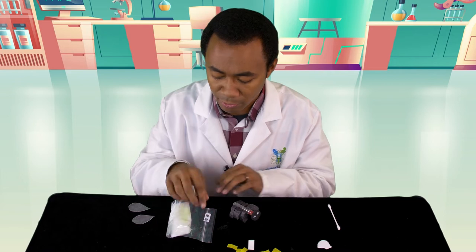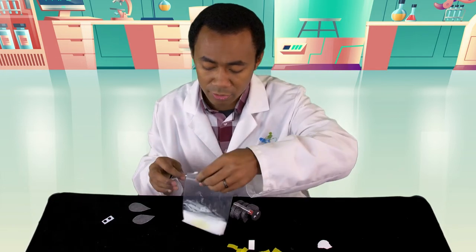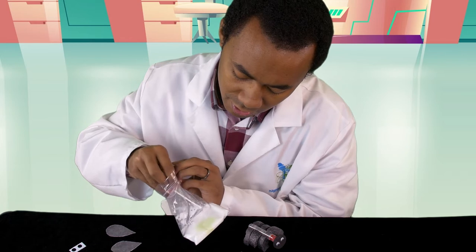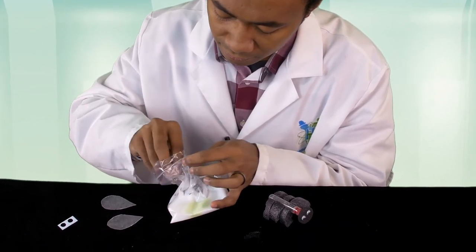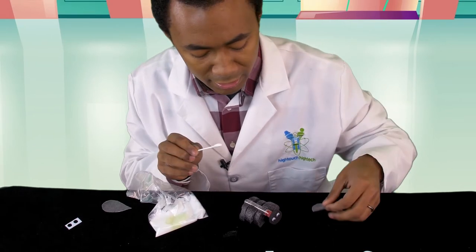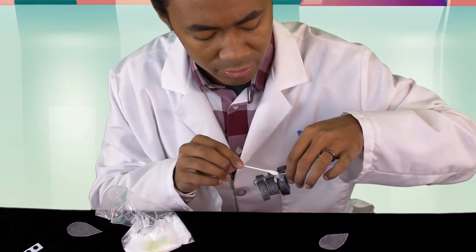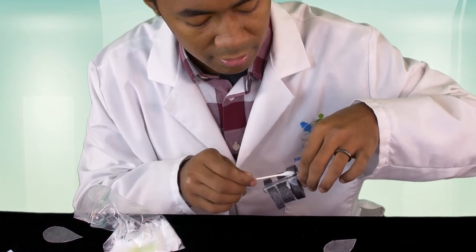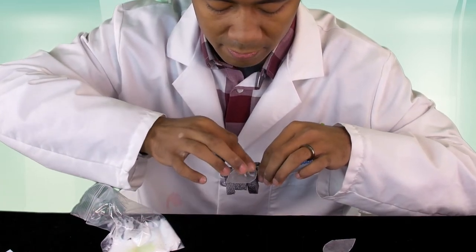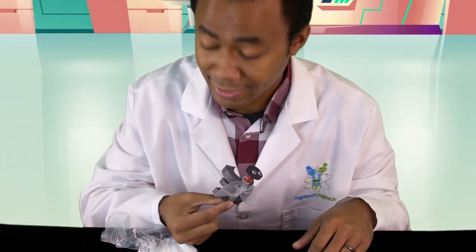Now we're going to put on the wings, because fireflies can fly! Get the glue, open it up, take the Q-tip, and you don't need much — just a little bit. Dip it in and put the glue on the firefly just a little bit above the legs and the tube — do both sides. Then take your wings and put them on top and push down. Try not to move them too much because it's not dry yet.